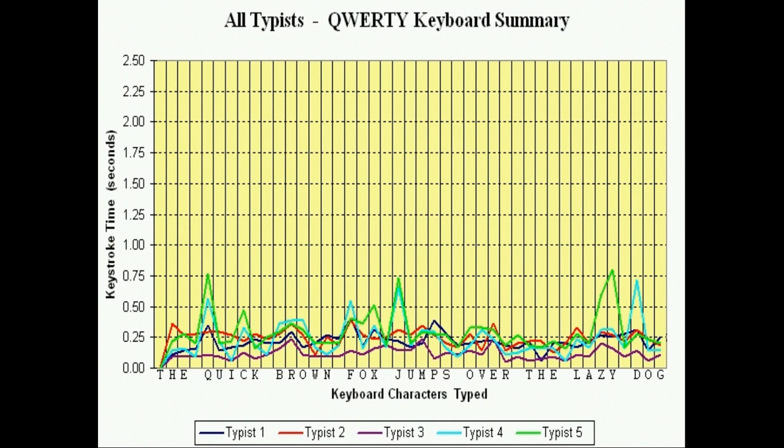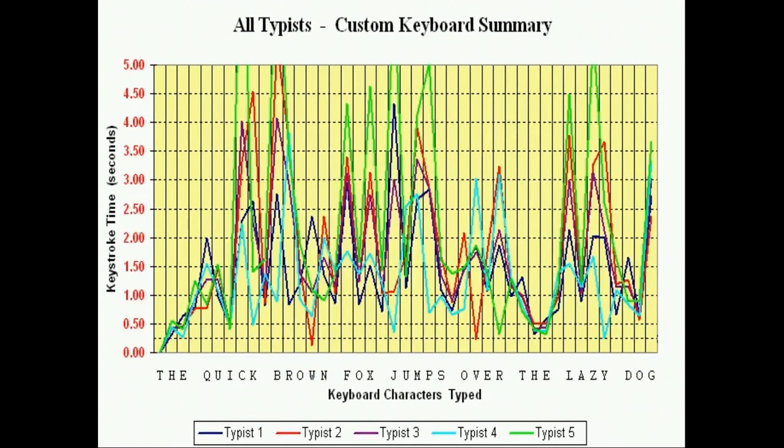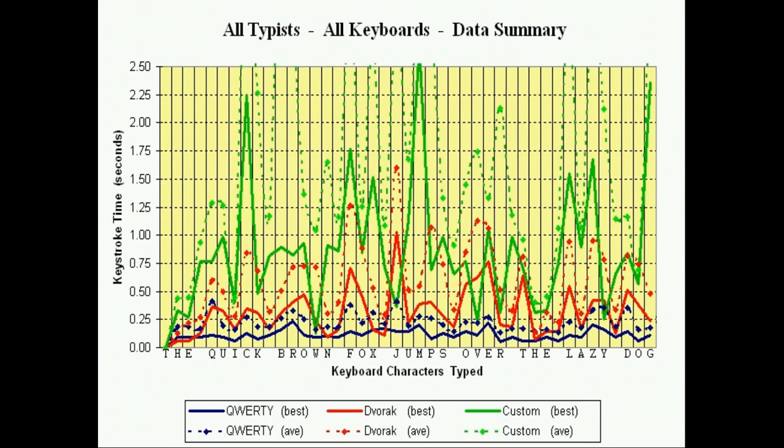This is the result of the QWERTY test. This is the result of the Dvorak test. This is the result of the custom test. This is the result of all the tests from all three keyboards.